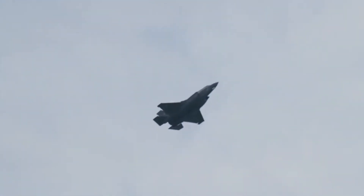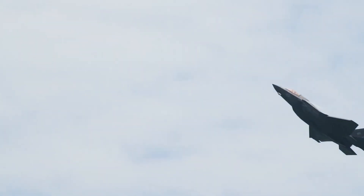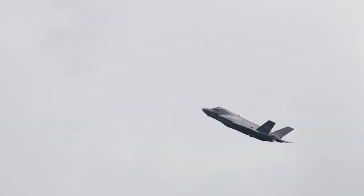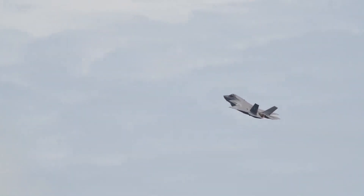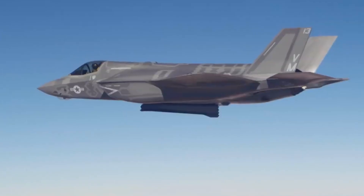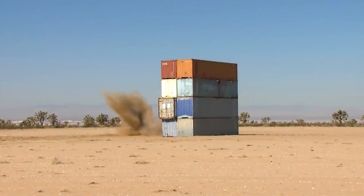The F-35B is fitted with a 25 mm GAU-22A Gatling cannon with 220 rounds per gun firing capacity. It has two internal weapon pods and four external underwing hardpoints, and can carry 6,803 kg of weaponry payload. It is equipped with AIM-120C AMRAAM medium-range air-to-air missiles, air-to-surface missiles, 2 GBU-32 JDAM guided bombs, 6 GBU-38 bombs, and munitions dispensers.